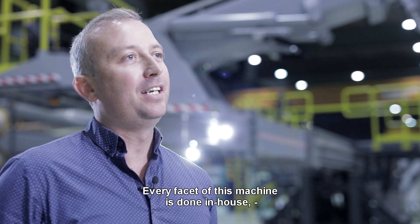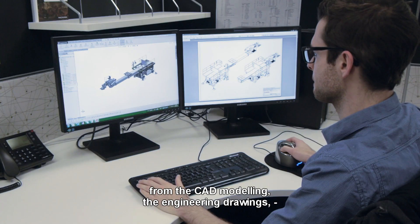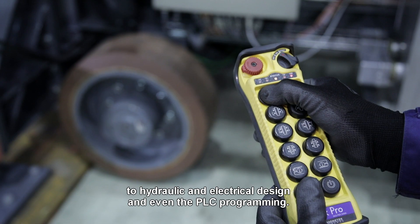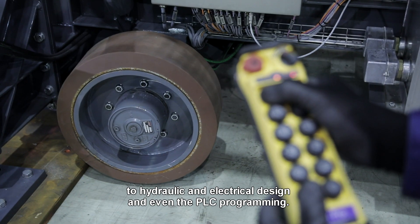Every facet of this machine is done in-house — from the CAD modelling, the engineering drawings, the finite element analysis and fatigue studies, to hydraulic and electrical design and even the PLC programming.